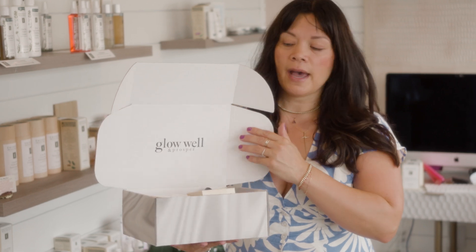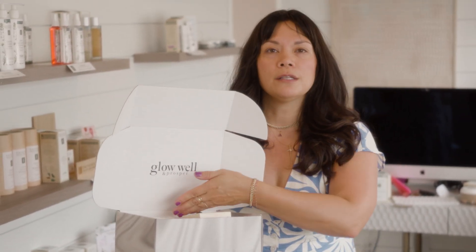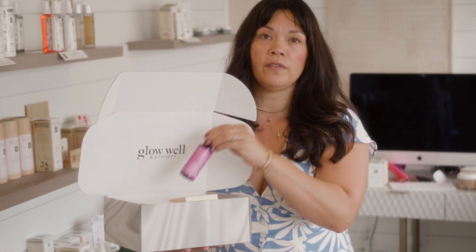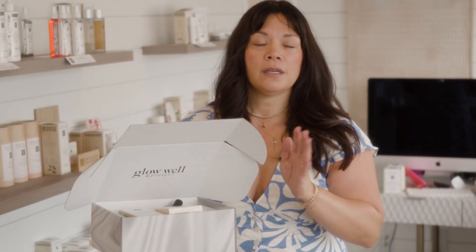In it, I have added an enhanced routine that's going to include cleanser, toner, serum, night cream, and a sunscreen, along with a flower essence. These items can be tweaked according to the recipient's preferences, wants, needs, anything.